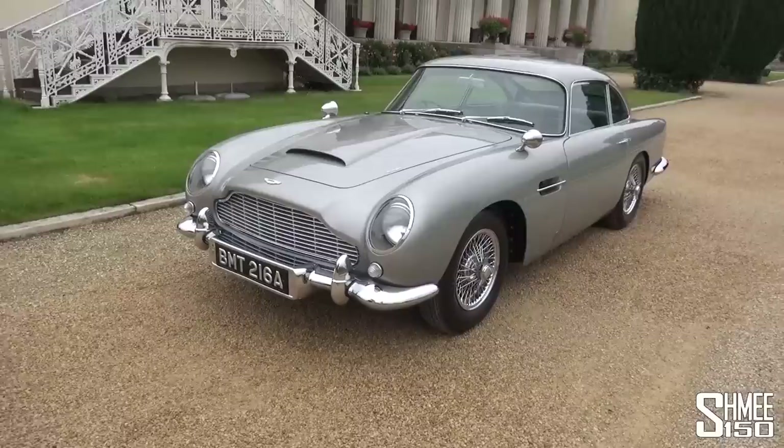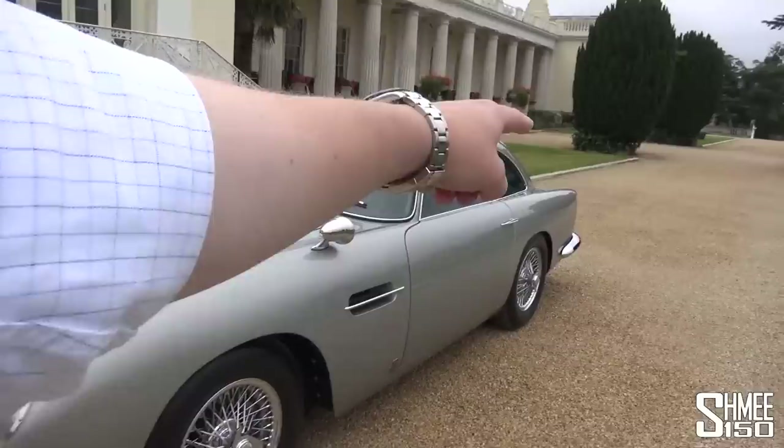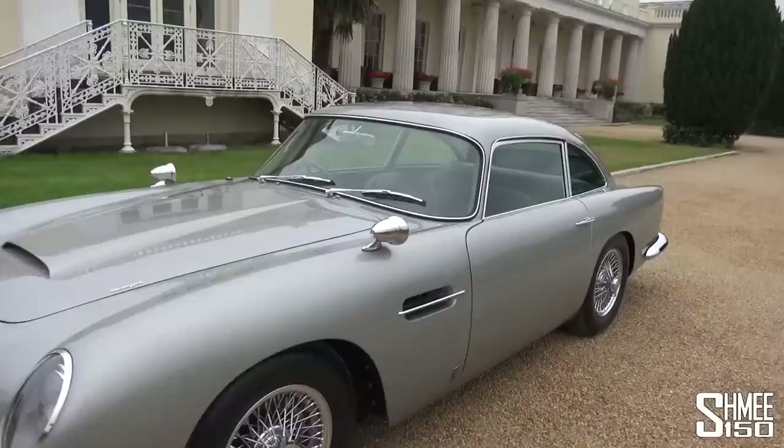This is the new DB5 Goldfinger Continuation — a new old car featuring the gadgets from the movies. We've got things we can demonstrate later, like the machine guns. We've got battering rams, rotating number plates, smoke and oil out of the back, a bulletproof shield, an ejector seat, and the radar inside. And I'm going to be driving this absolutely beautiful thing.